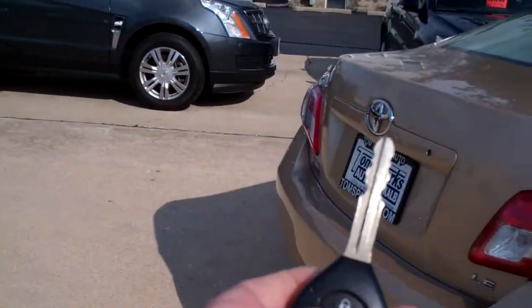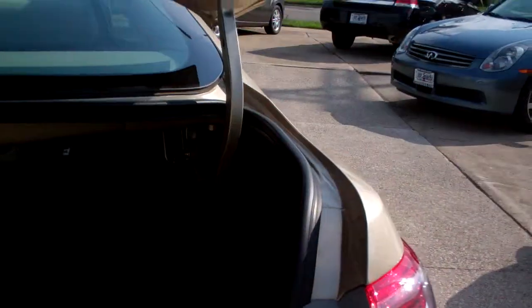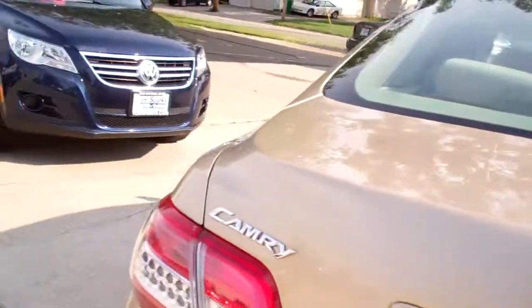You got keyless entry, also got remote access into the rear trunk. Let's check out this trunk — ooh, nice big trunk, split fold-down seats so you can get some longer items in there if you need to.